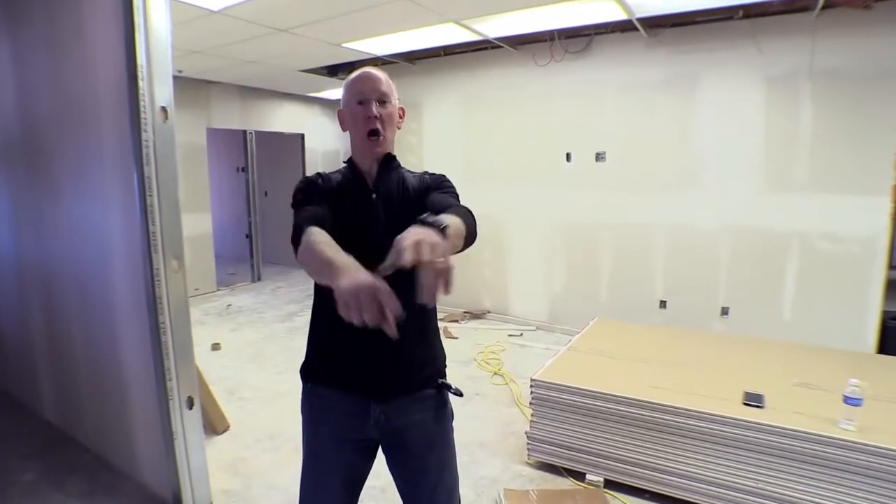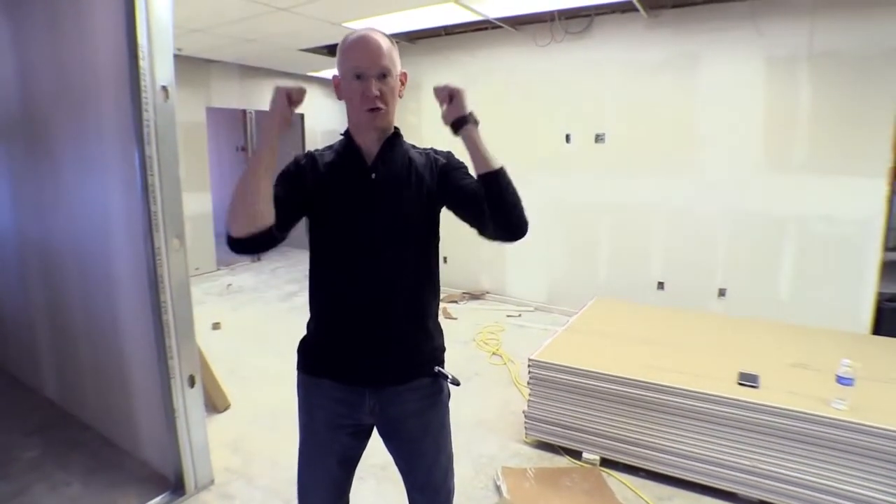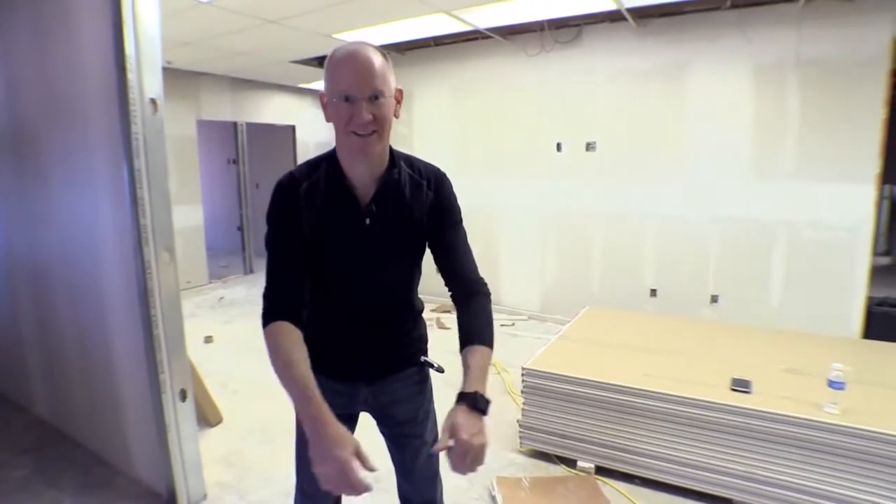Hey guys, it's John P. On today's show, a complete walkthrough of the construction process at the new building. Welcome to Keep It.